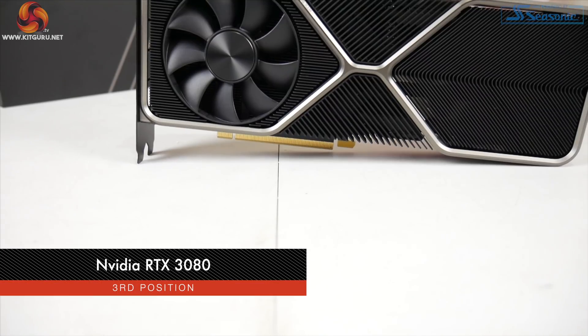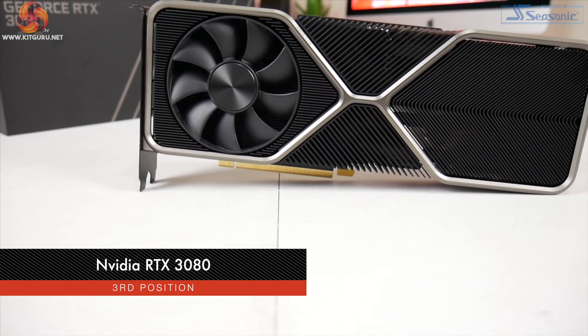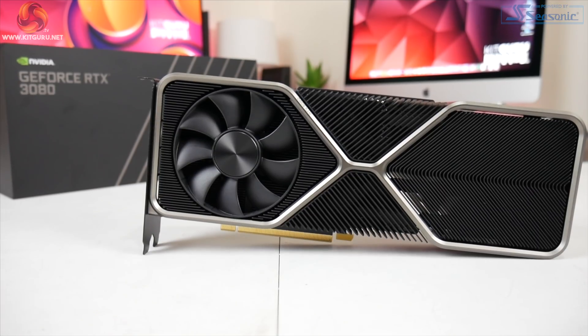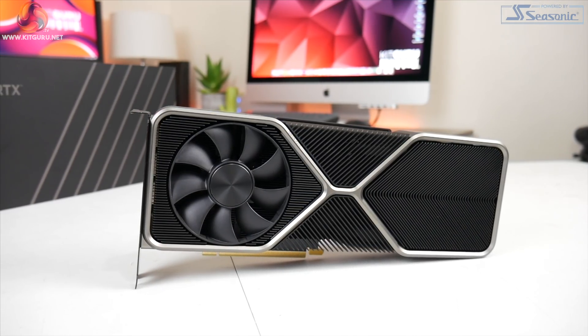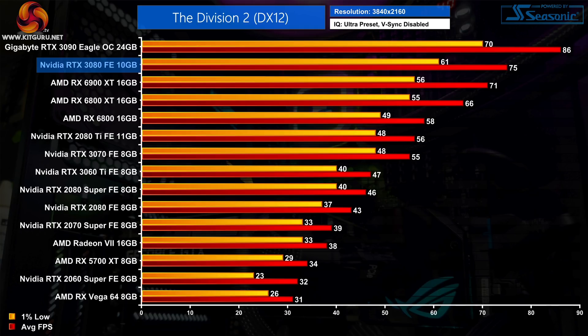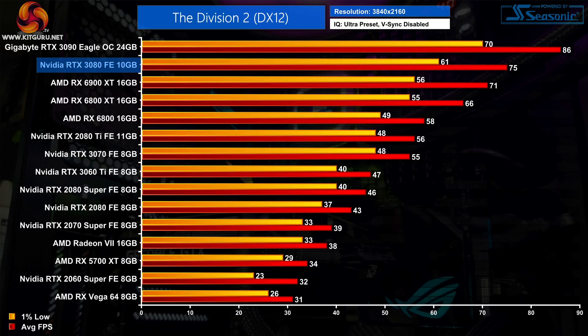Next up, it's time to introduce the GPU I've placed at number 3 on my list. This was a very, very close call between two GPUs. For number 3, I've gone with Nvidia's RTX 3080. Built on the GA102 GPU, the RTX 3080 features 8704 CUDA cores with 10GB of GDDR6X memory and a 320W power target. This really is a great GPU for 4K gaming, delivering 60FPS in pretty much every title we've tested. Cyberpunk 2077 is an exception, but no GPU on the planet can hit 60FPS at 4K ultra settings in that game.